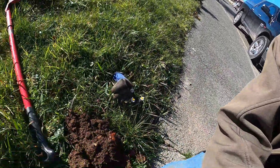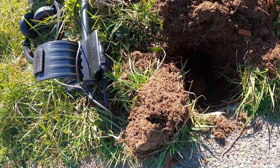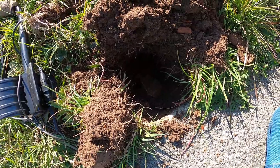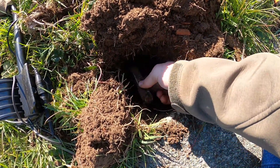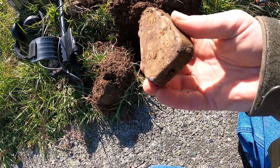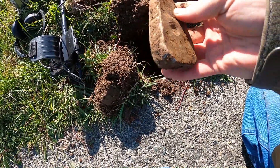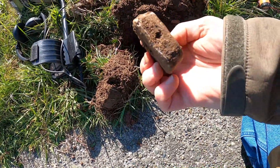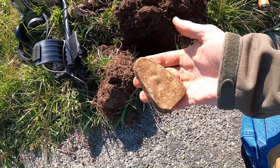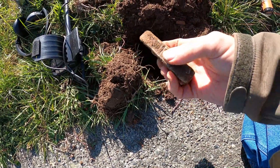Got an odd signal, dug down, wasn't really finding anything. I was about ready to give up and then there's something in the hole. Can you see it? The pinpointer says it's something. Holy crap, that thing's heavy! What the heck — that's a solid ingot of lead, nice. Let me clean that off and see if there are any marks from whoever cast it. Holy cow, that's got to be a pound and a half. That is really cool.